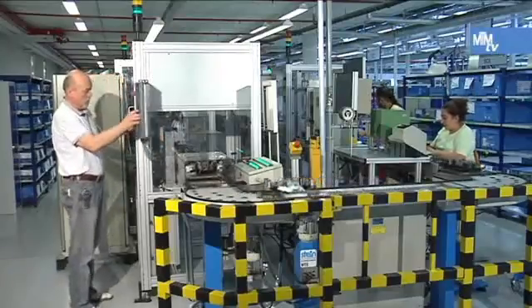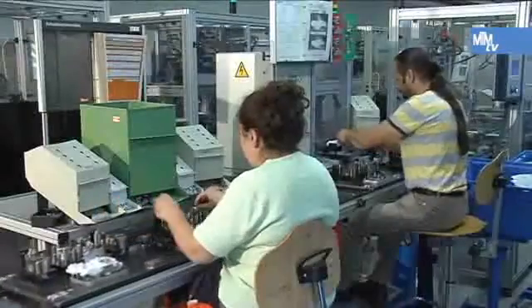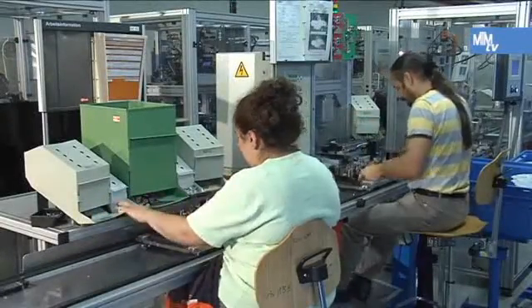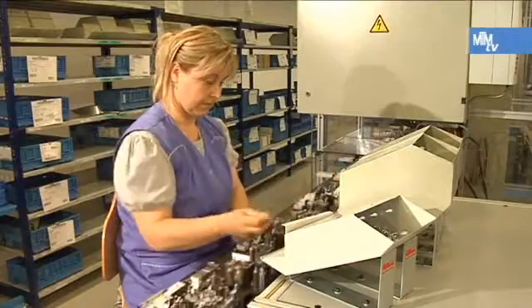All the assembly workstations are ergonomically designed using MTM. Clocking, determining the work content and remuneration all follow the basic principle. MTM gives the company a number of advantages when used as the universal process language.